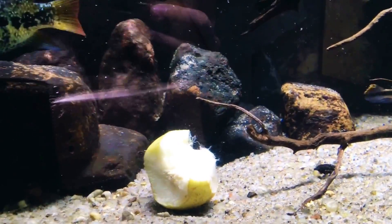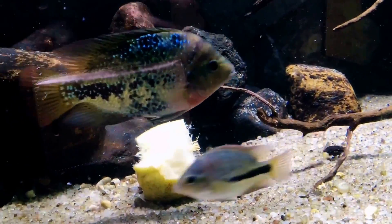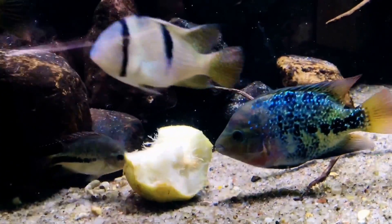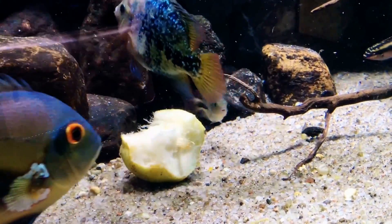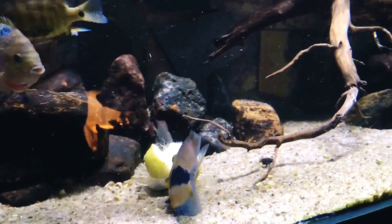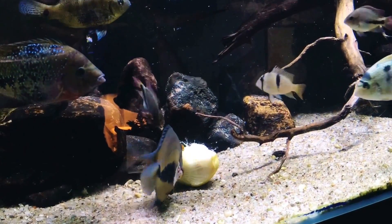You should also peel all your vegetables, such as zucchini or cucumber. Partly because it's harder for fish to graze at the skin, but mostly because these vegetables are usually sprayed with pesticides that you can't see with the naked eye and aren't easily removed just by washing. If you want to make sure you don't introduce pesticides into your fish's food, just remove the peels from everything you feed them.